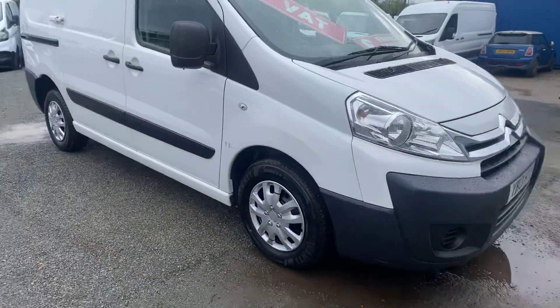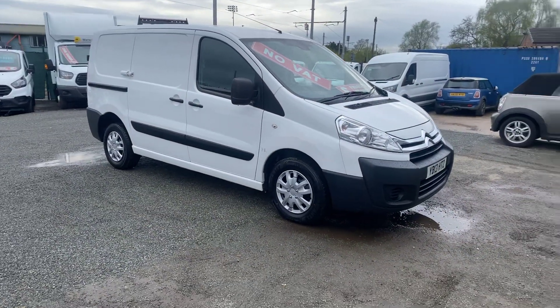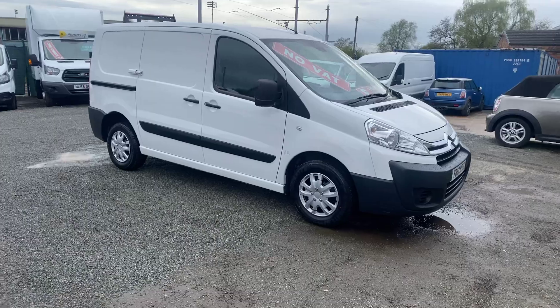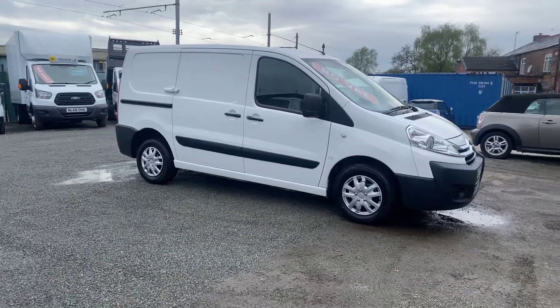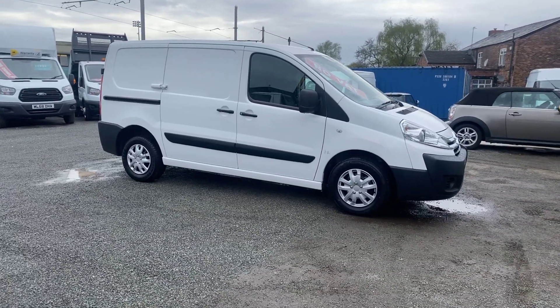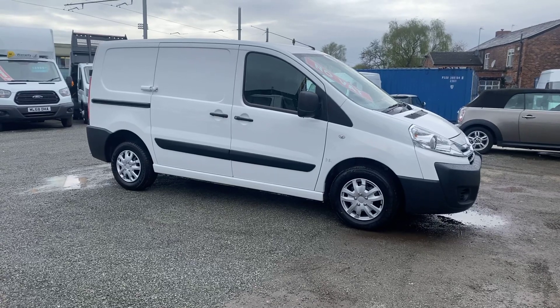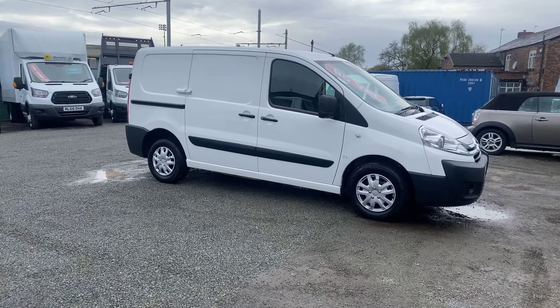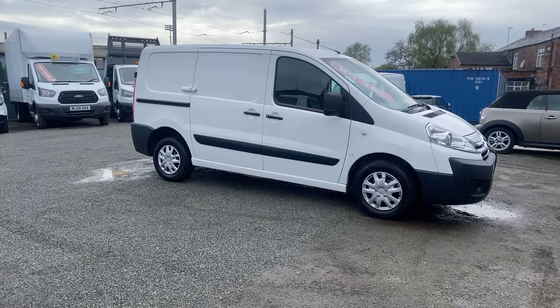This one is ready to go — a 2013 Citroen Dispatch Enterprise with only 128,000 miles. It's just been serviced and had a reconditioned gearbox fitted, so it's ready to go. If you need any help with this van or have any enquiries about finance, feel free to get in touch today — one of us will be happy to help. Cheers.